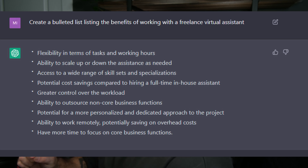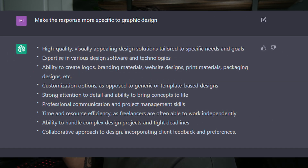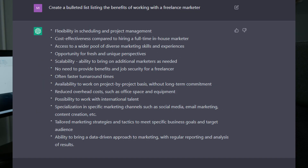The prompt is something like this: 'Create a bulleted list listing the benefits of working with a freelance virtual assistant.' Or you could do one for video editing: 'Create a bulleted list listing the benefits of working with a freelance video editor.' You can do it for video editing, virtual assistants, graphic designers, marketers, SEO specialists, sales reps — really whatever. The goal is to use ChatGPT to spit out a bulleted list hitting key value drivers that you're offering in your services.